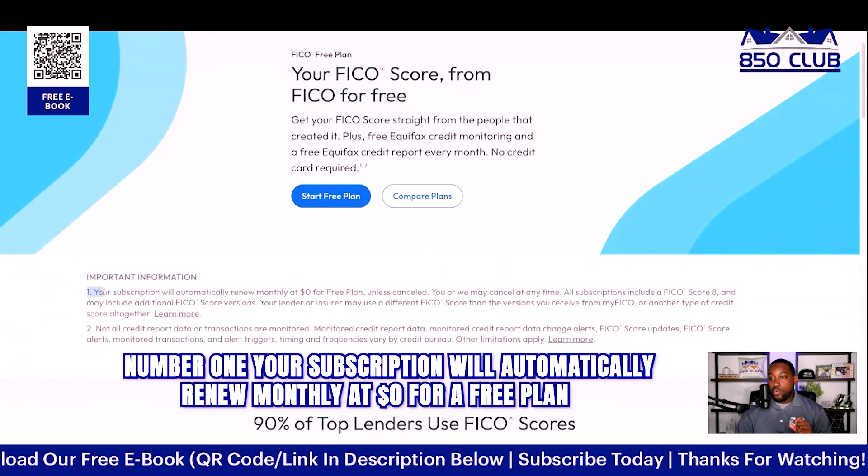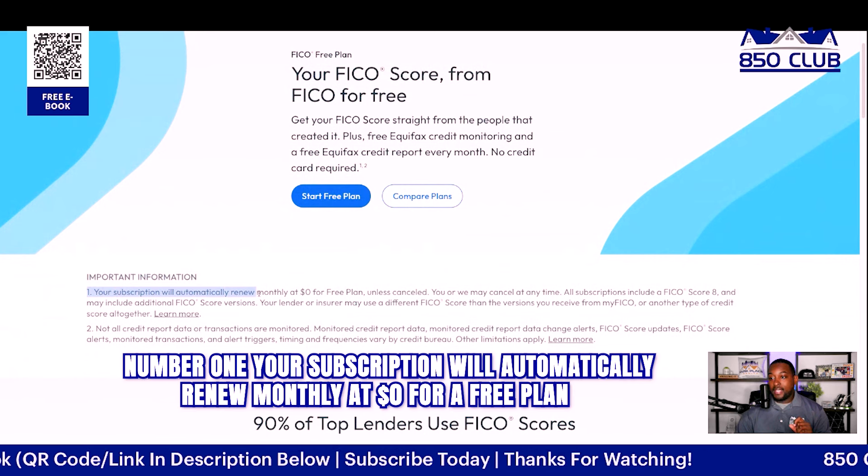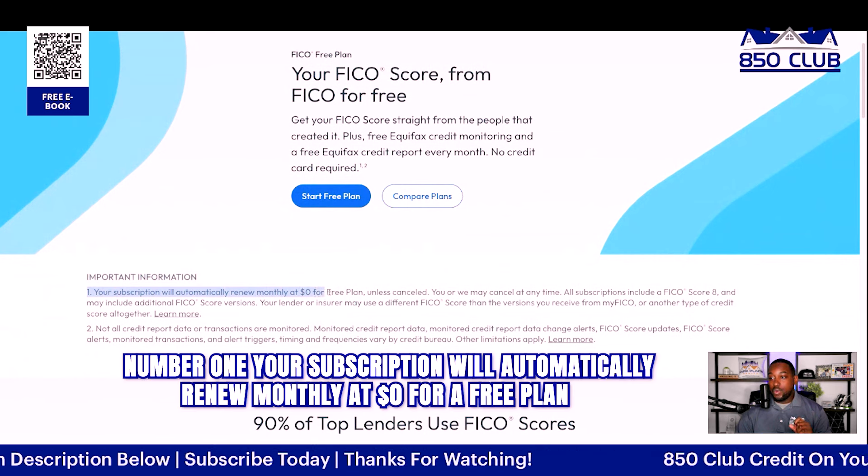There's some very important information you need to know in order to get this activated. Number one, your subscription will automatically renew monthly at $0 for a free plan unless it's canceled. You or we may cancel at any time. All subscriptions include a FICO Score 8 and may include additional FICO score versions. Your lender or insurer may use a different FICO score than the versions you've received from MyFICO, or another type of credit score altogether.